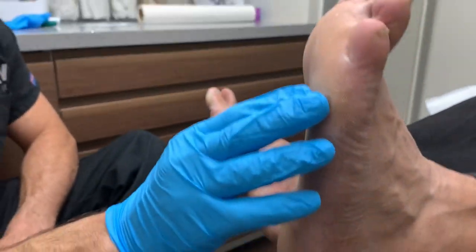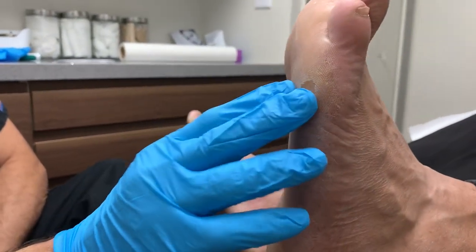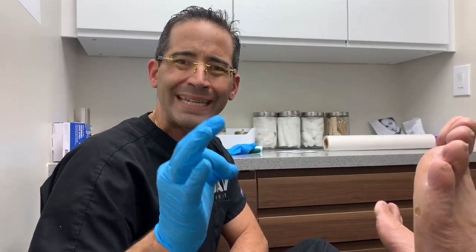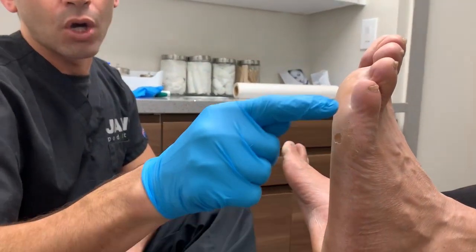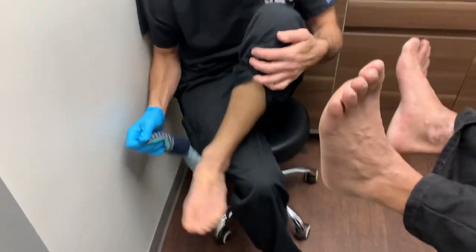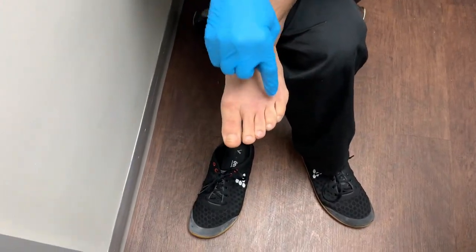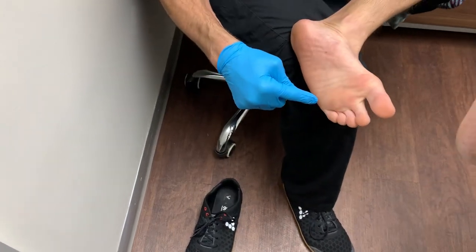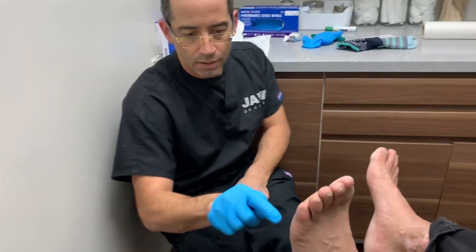This patient presented to our office a couple weeks ago with a really, really painful callus on the bottom of the foot, right underneath the fifth metatarsal. He has developed what we call in complex terms an intractable porokeratosis.